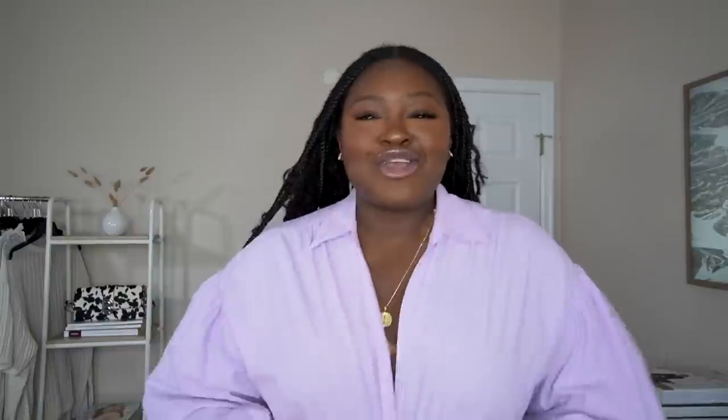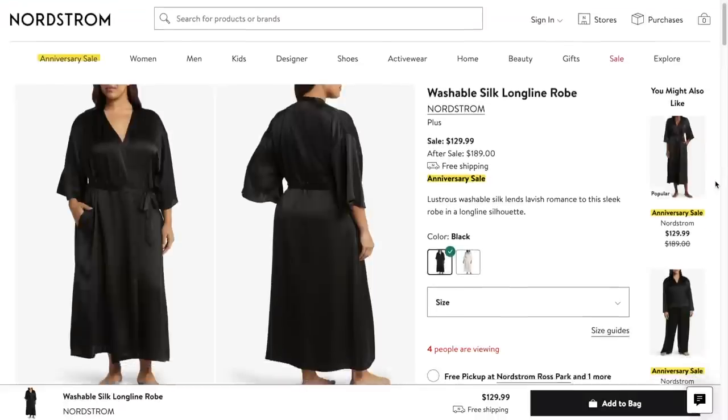Specifically because you typically can't find pieces like this in larger sizes — I don't know why. So when I saw these went up to a 3X, I grabbed them. I originally bought them in a 2X; they definitely run small, so I highly recommend sizing up. What I love about this pajama set is that technically it's pajamas, but I've already worn the silk trousers in black as actual trousers.